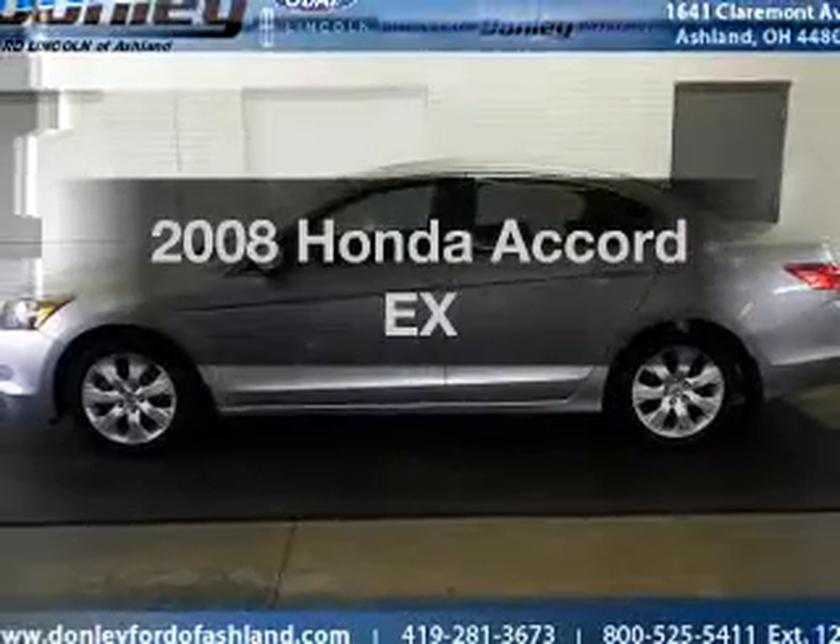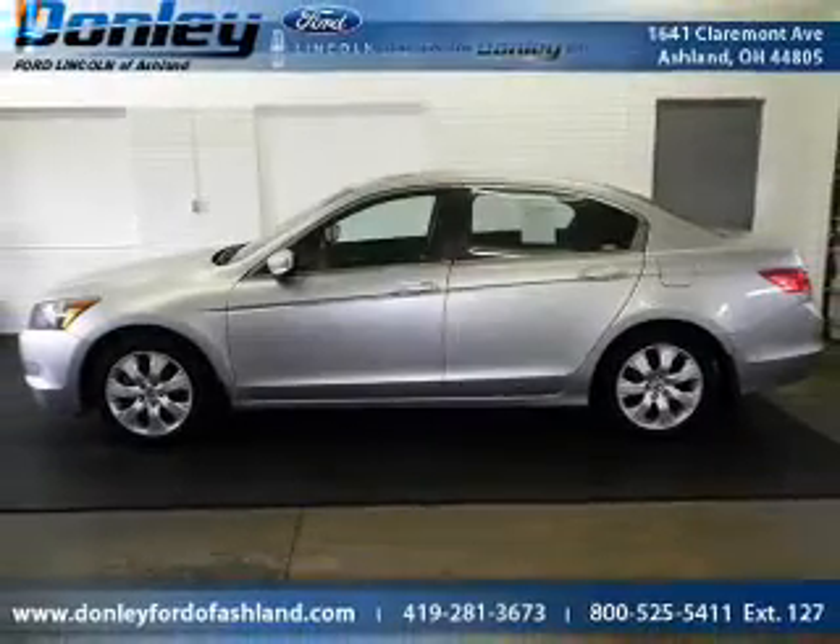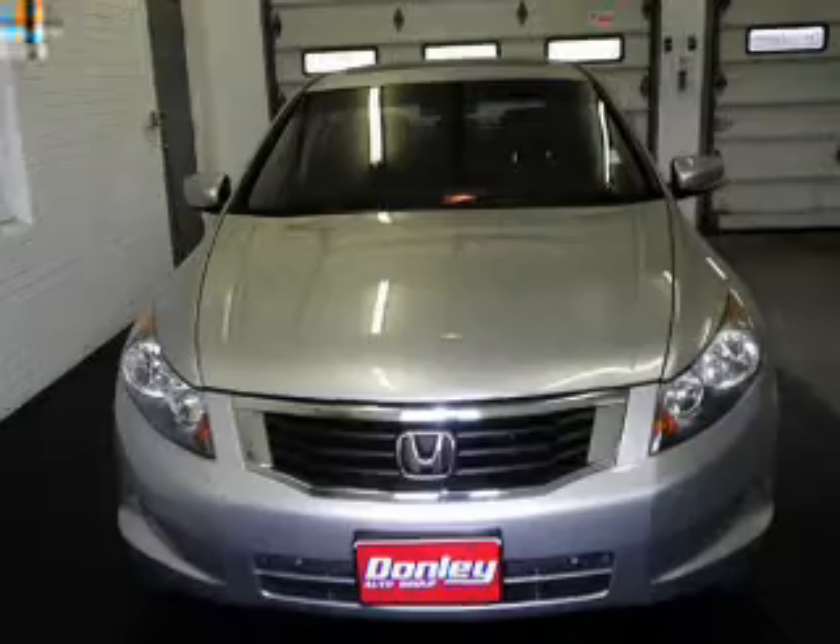Presenting the 2008 Honda Accord — everything you need under one roof with this great vehicle.